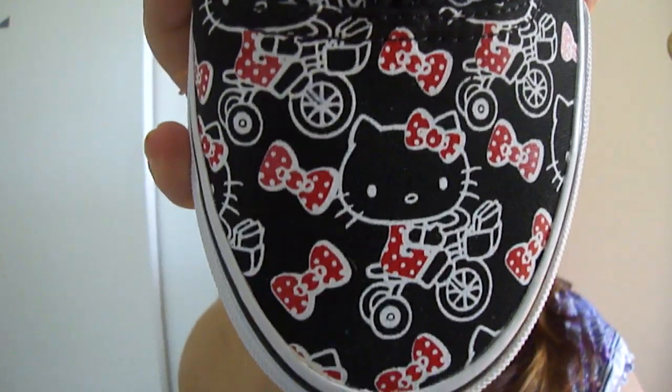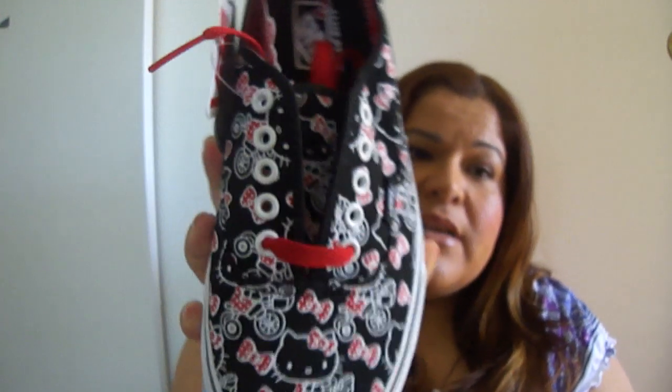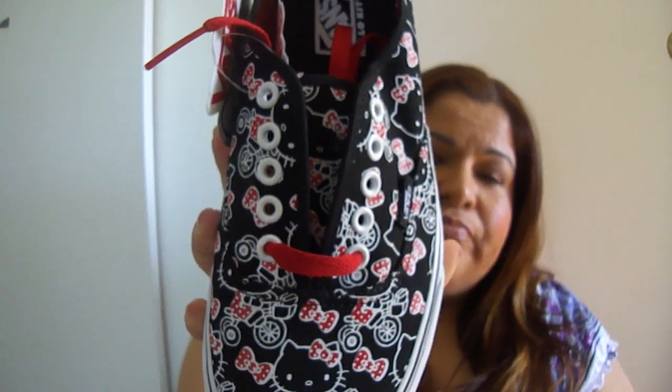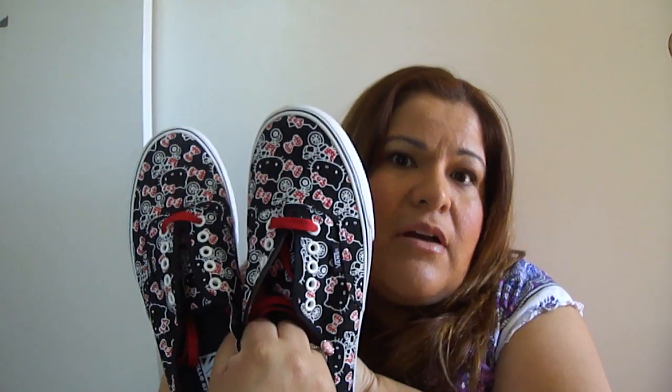The next thing I want to show you guys really quick is my Hello Kitty Vans — how cute are these? I'm not really a Vans fan but look how cute they are. If you're a Hello Kitty lover like me, I suggest you get them because they're going to sell out. They're already selling on eBay for like $150 and they only cost $50.